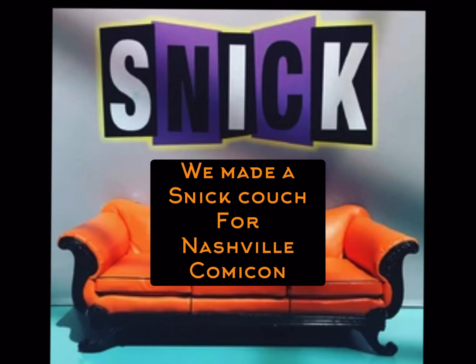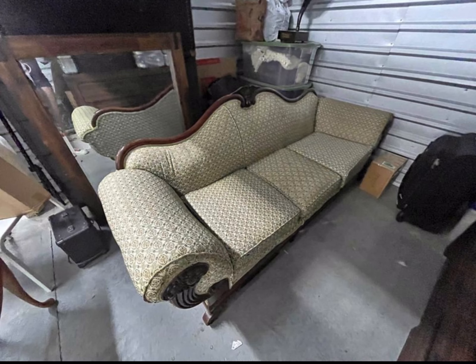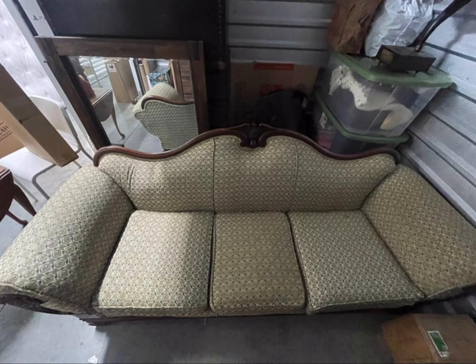A video on making the SNCC couch for Comic-Con. We found this Facebook Marketplace couch for $100.